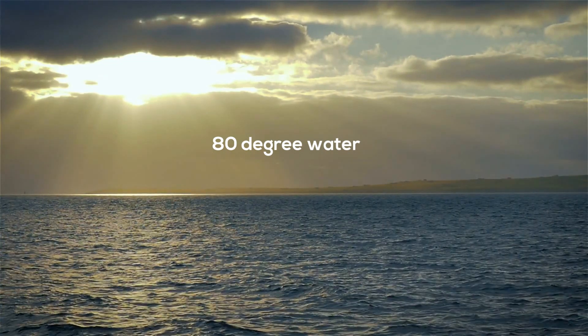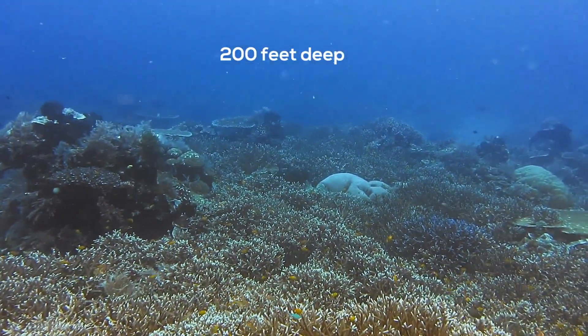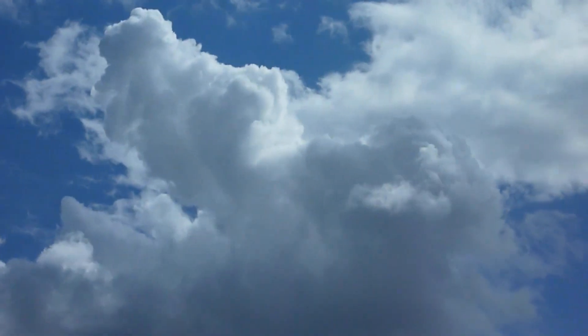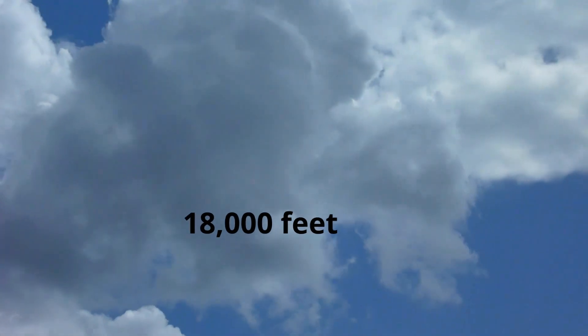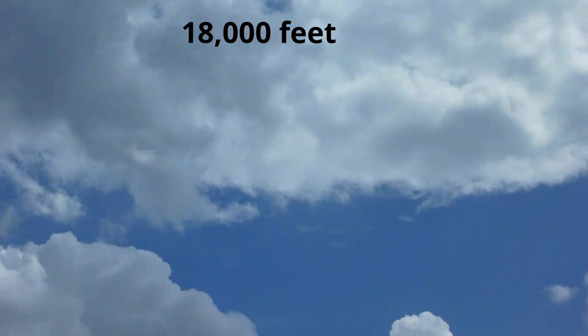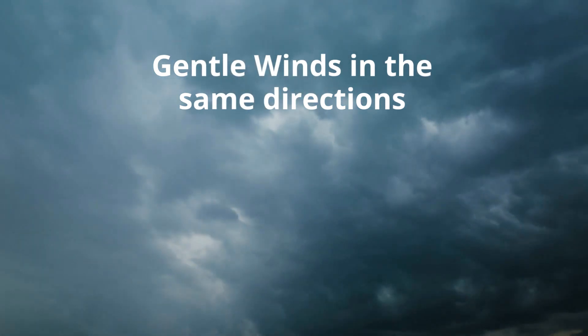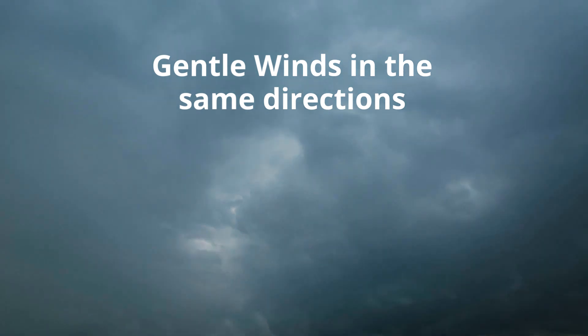Also, this water needs to be at this temperature for at least 200 feet deep. Next, you need unstable air that allows this moist air to rise, and it needs to be very, very humid and rise up to 18,000 feet. This large amount of water vapor supplies latent heat energy for the storm. Gentle winds in the atmosphere traveling at the same speed and direction are key because this avoids the storm being ripped apart.